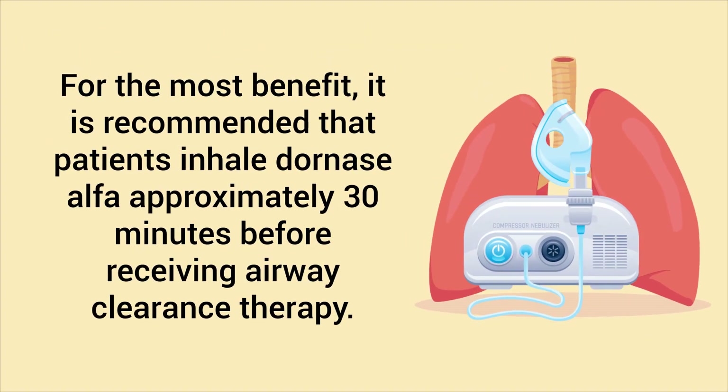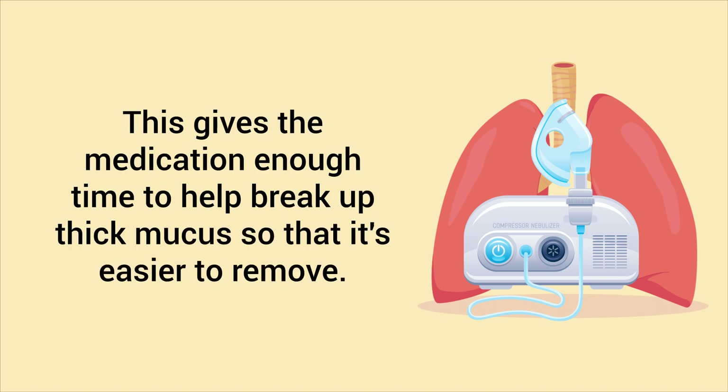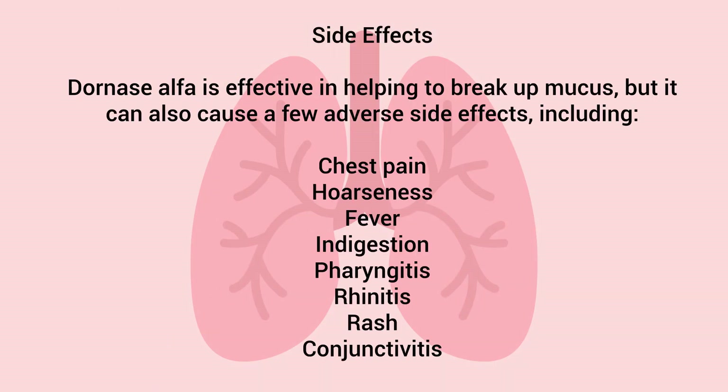For the most benefit, it is recommended that patients inhale dornase alpha approximately 30 minutes before receiving airway clearance therapy. This gives the medication enough time to help break up thick mucus so that it's easier to remove.